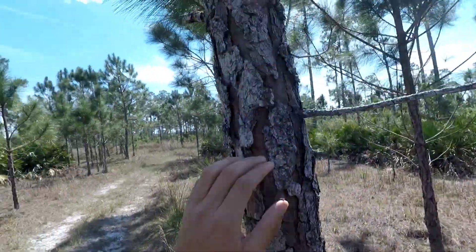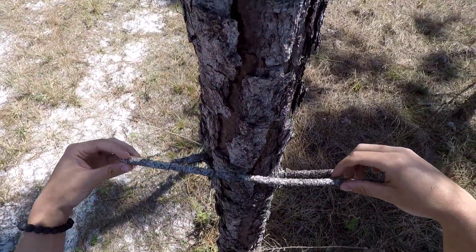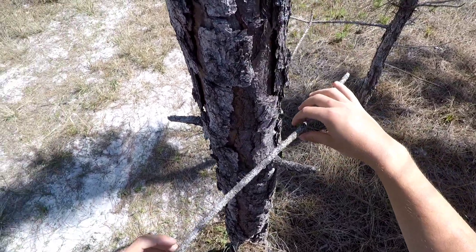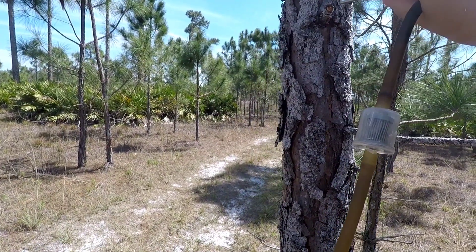Oh, we got something interesting here. A small Mermisine — could be Xenomyrmex floridanus. I don't believe it is, though. It more likely looks like Solenopsis picta.